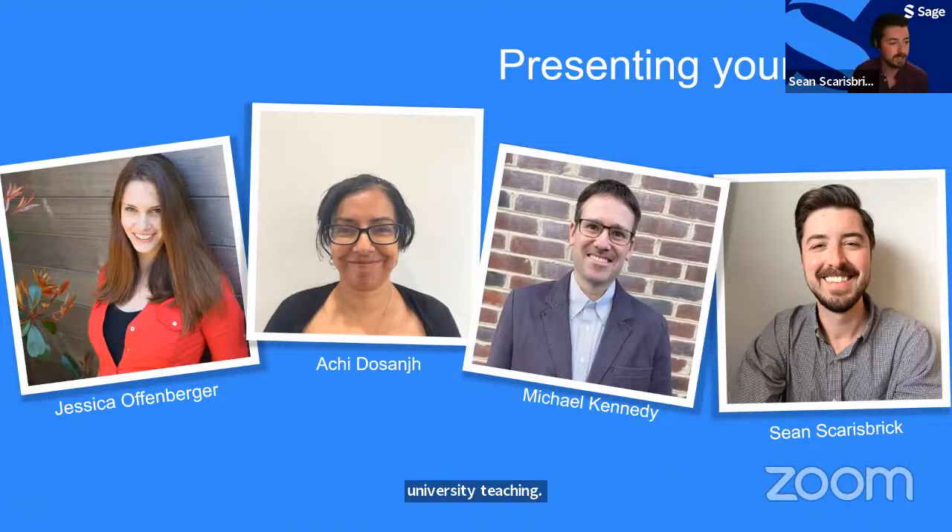And lastly, I'm Sean Scarsbrick, a marketing manager on the author marketing team at Sage. I have six years of experience in the publishing industry and am passionate about helping authors, especially those in the early stages of their career, navigate the publication process. I hold a BA in History from Manhattan College and an MA in History from Hunter College, and I'm based out of New York.